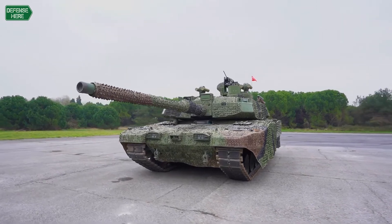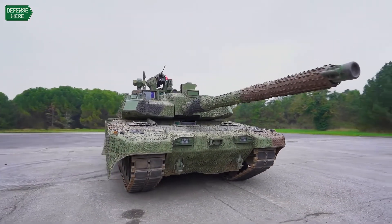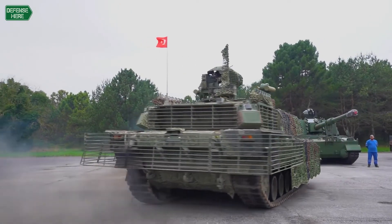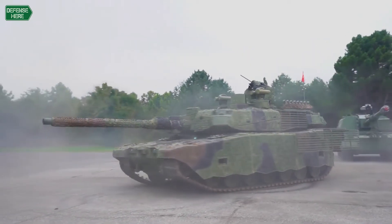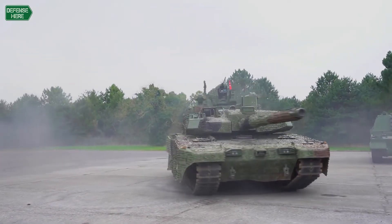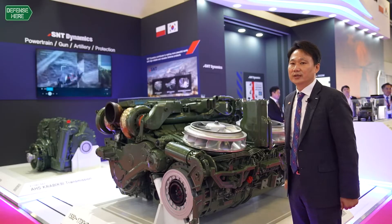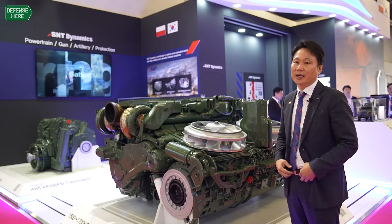This Korean power pack completed all the field tests in Turkey, and the Turkish government decided to use this power pack for their serial tank Altai program. We have a contract right now and we are preparing to support the serial phase of the Altai main battle tank.